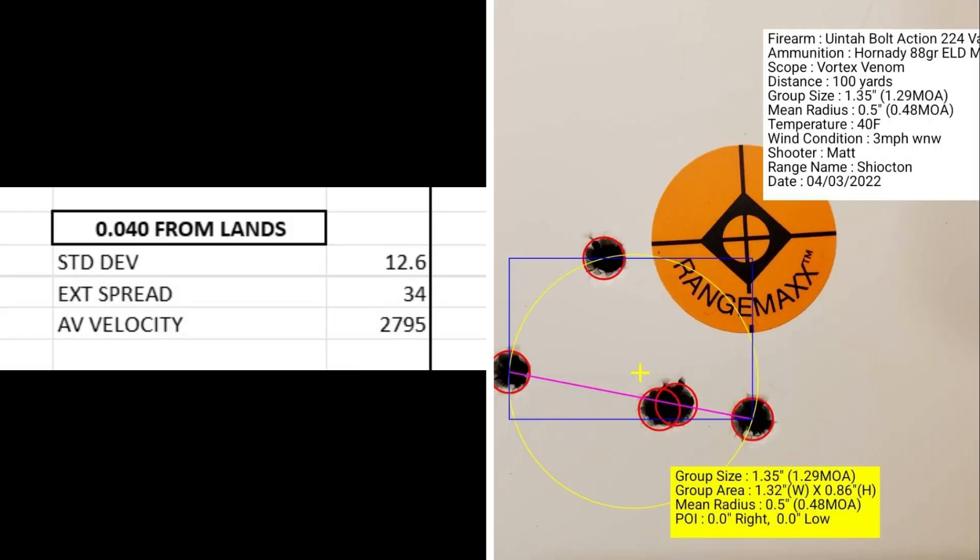At the final setting of 40 thousandths from the lands, my standard deviation was 12.6, an extreme spread of 34, and an average muzzle velocity of 2795. The group size was 1.29 MOA with a mean radius of 0.48 MOA.